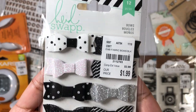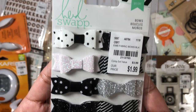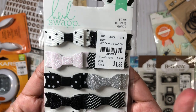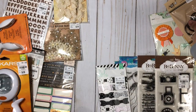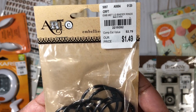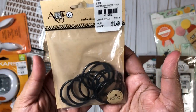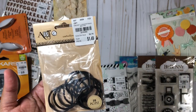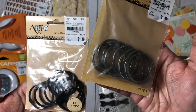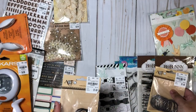Here we have some cute bows from Heidi Swapp. They also had blues, teals, and hot pinks, but I went with the neutral black and white set. And here we have some binder rings — I got these to make my own mini albums. I love making my own albums and I always need more binder rings, so I got the black ones and also these in a gunmetal or pewter color.